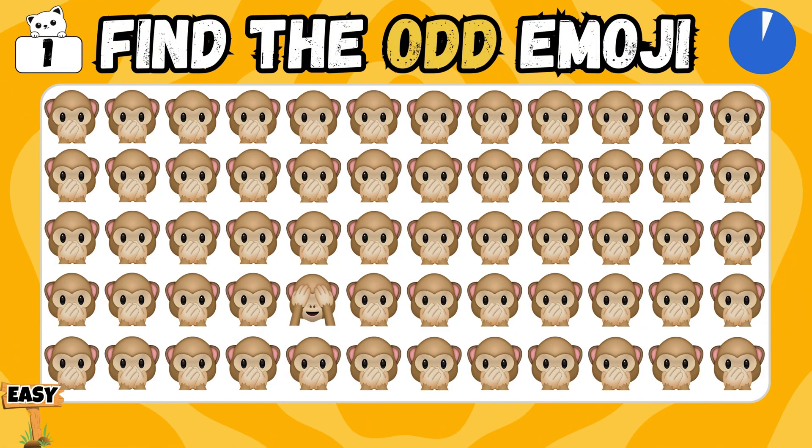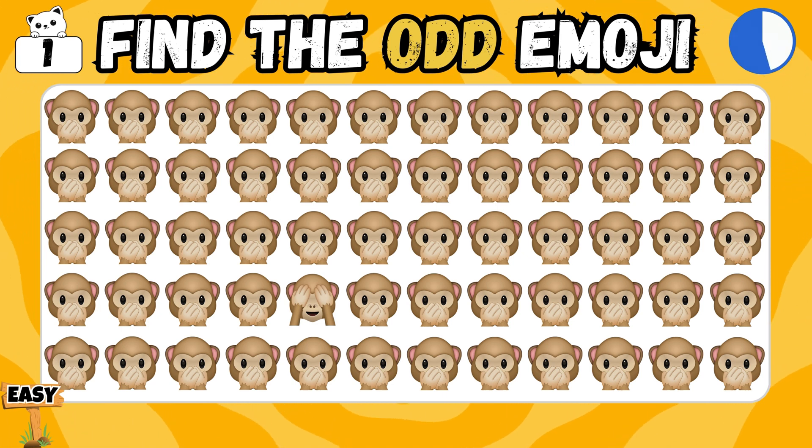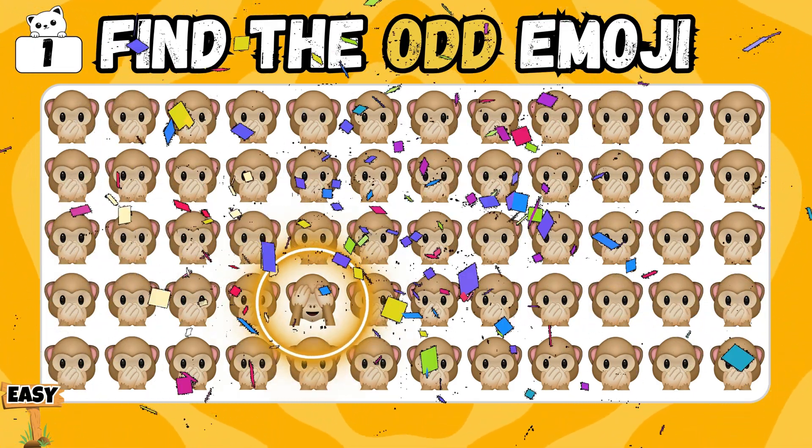Find the odd one among all. That's right, you found it!